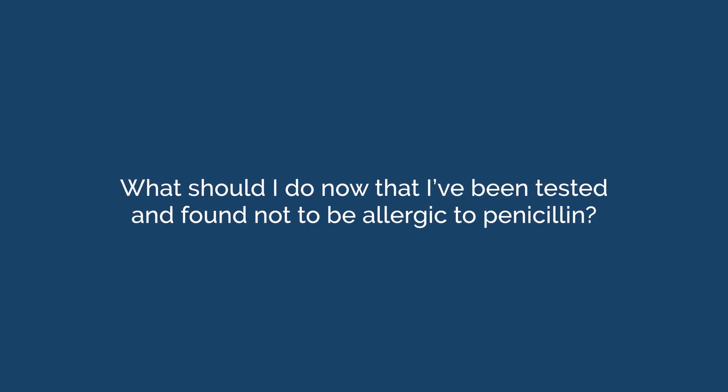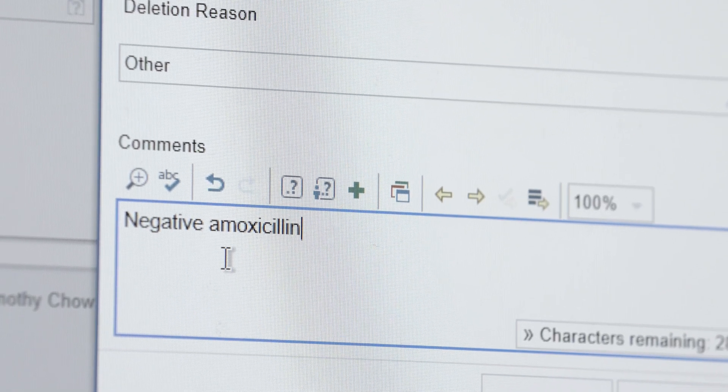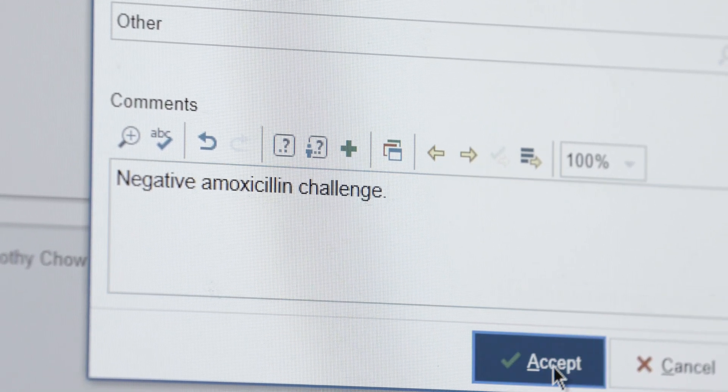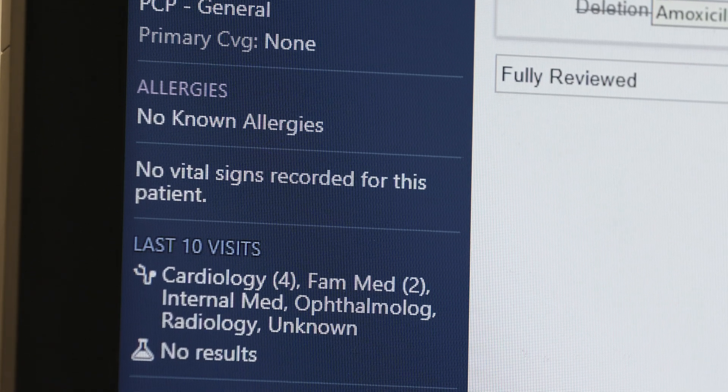What should you do now that you've been tested and found not to be allergic to penicillin? The first thing to recognize is that you can now take penicillin in the future without any additional testing. Many patients have carried a label of penicillin allergy for many years, so when asked whether you're allergic to penicillin, remember to say no instead of yes. It is also important to tell your pharmacy and any other healthcare professionals to update their records to indicate that you are not allergic to penicillin.